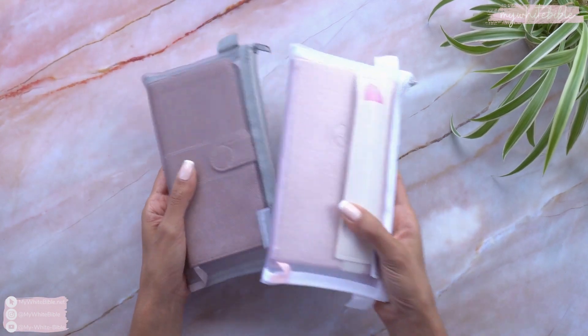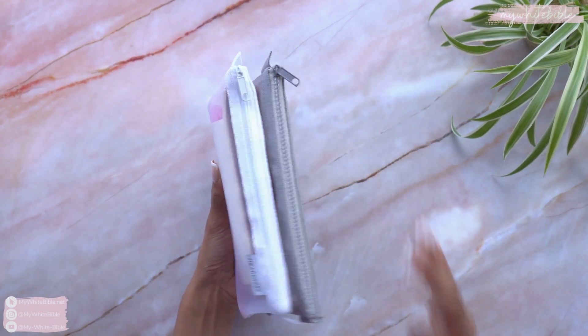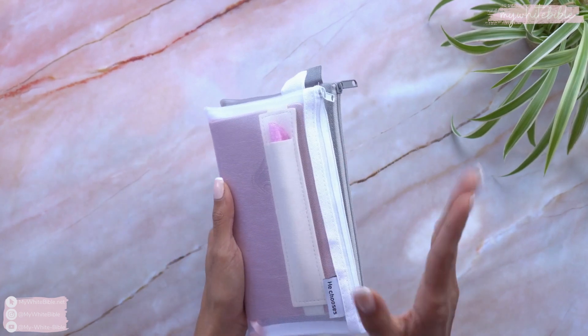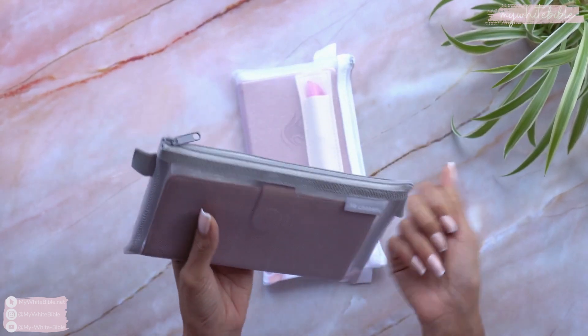I needed something a little bit more portable, so this is the method I came up with. I have a brand new planner now and it's the same size as my Bible that I carry around with me. So now I just need to have these two things in my bag and I'm finding that this is working — I'm remembering to carry everything and I'm liking this system so far.